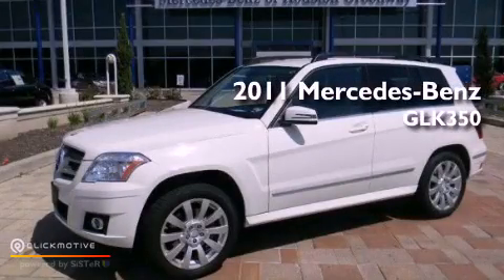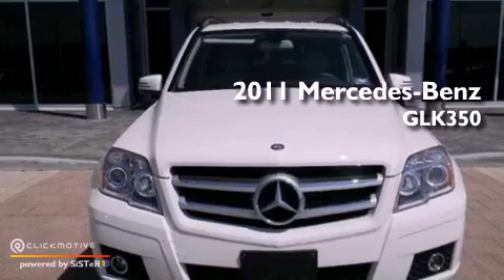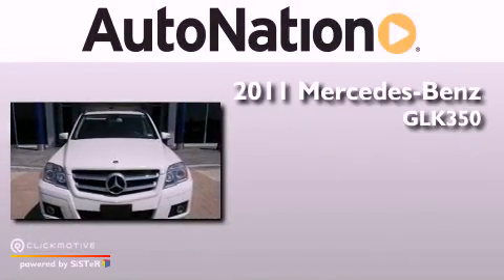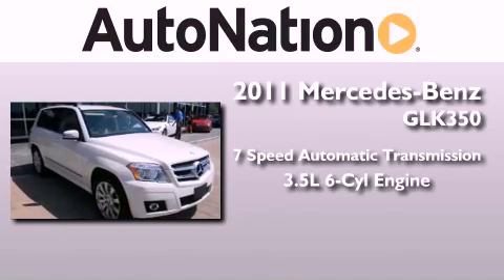This is a certified pre-owned 2011 Mercedes-Benz GLK 350. This crossover has a 7-speed automatic transmission and a 3.5-liter V6.